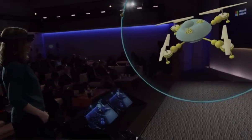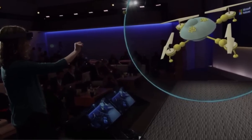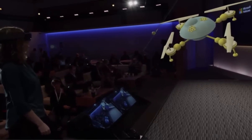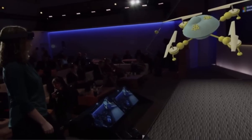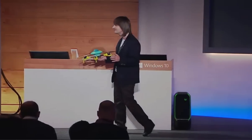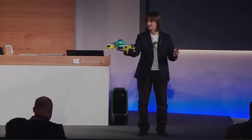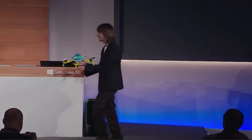Holograms are like print preview for 3D printing. Wouldn't it be amazing if we could take Lorraine's creation and turn it into a real quadcopter? So we did. This is a 3D print we made earlier of Lorraine's creation — her quadcopter, made entirely in HoloStudio. What do you think, Lorraine? Shall we take it for a spin? Do it. So much fun!